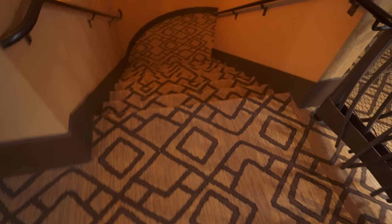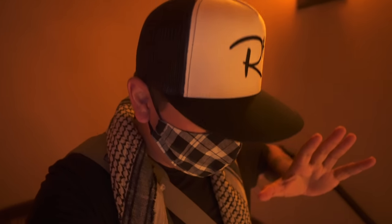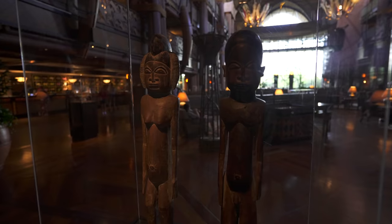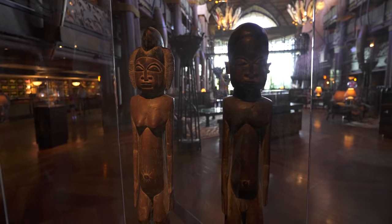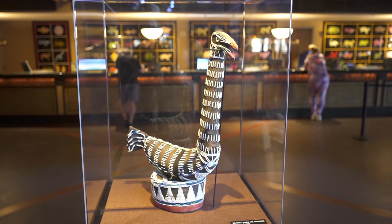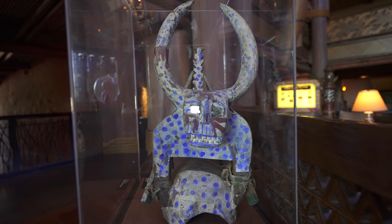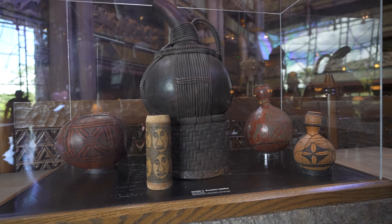Speaking of authenticity, one thing that a lot of people don't know about this place is that the Animal Kingdom Lodge actually has one of the largest collections of African art outside of Africa, anywhere in the world. And it is a stunning collection that comes from all over the continent — the Sahara, the Ivory Coast, Mali, Nigeria, Kenya. There's unbelievable stuff all over this lobby — things that you don't see every day.